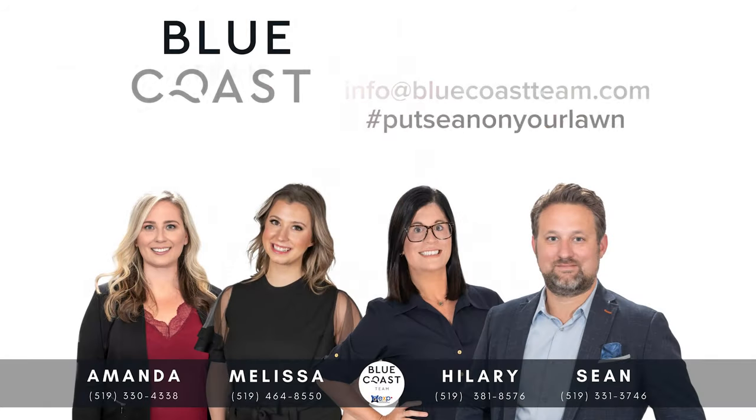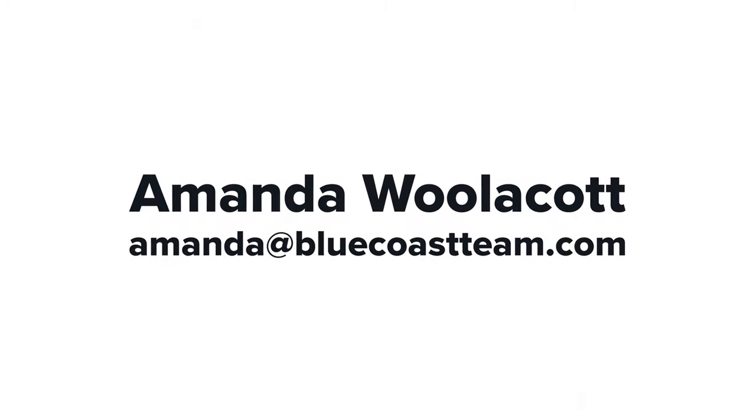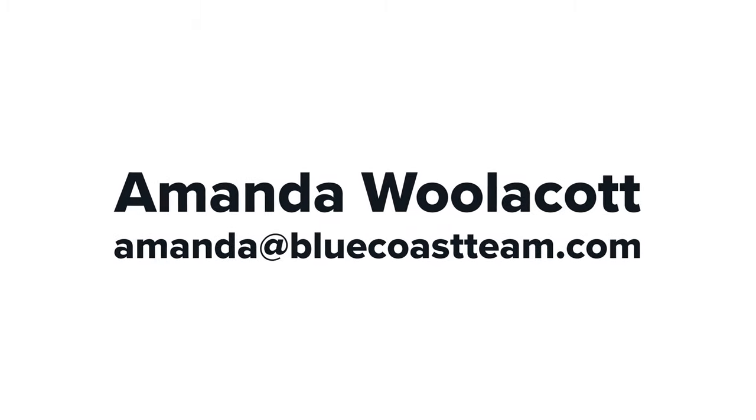The Blue Coast team uses professional in-house photography to make your home look its best, and we promise that the quality of photography will help you get the results when selling. I'm Amanda Woolcott, thank you for watching, and it's time to come home to the Blue Coast. We'll see you next time.